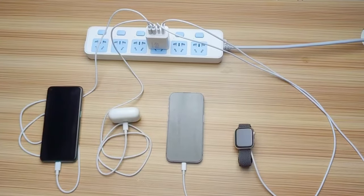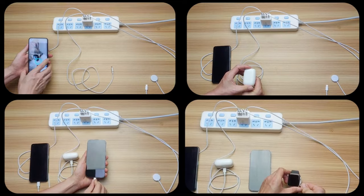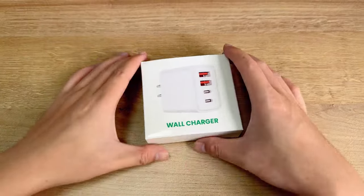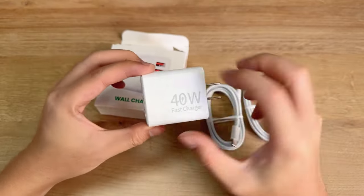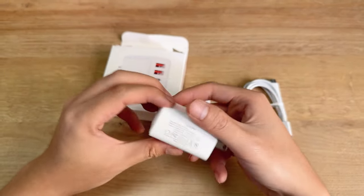In today's fast-paced world, our smartphones are our constant companions. A quick charge can significantly impact our daily routines. Hi, welcome to All Cases. In this video we are going to talk about the 5 best iPhone 16, iPhone 16 Pro and Pro Max fast chargers you can buy.